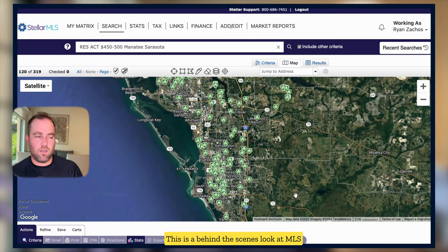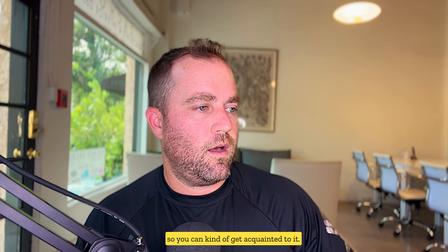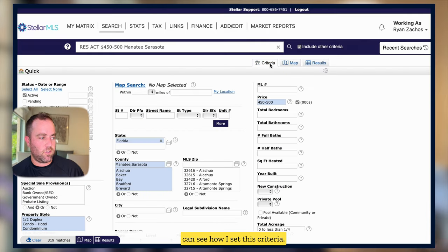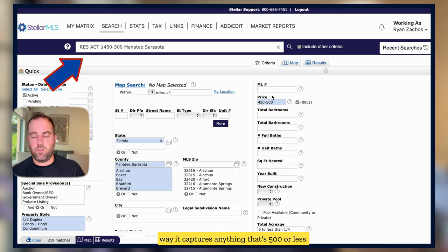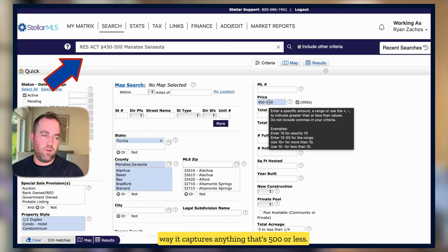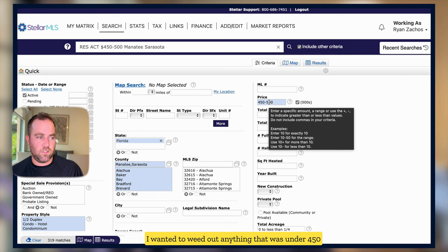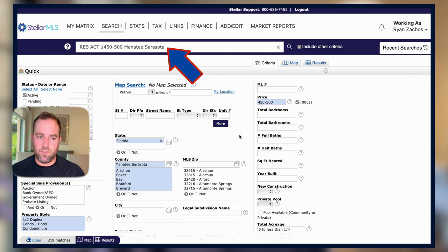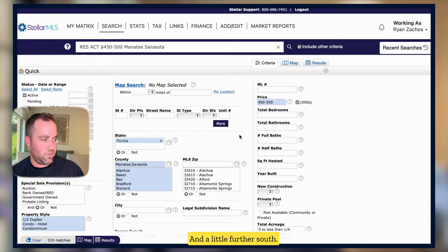This is a behind-the-scenes look at the MLS so you can get acquainted with it. I'll go to the criteria so you can see how I set this up. I set it from $450,000 to $500,000 to capture anything $500,000 or less, weeding out anything under $450,000 where the quality of home might fall off. I included Manatee and Sarasota County — Manatee encompasses Lakewood Ranch, Sarasota obviously, Venice, and a little further south.